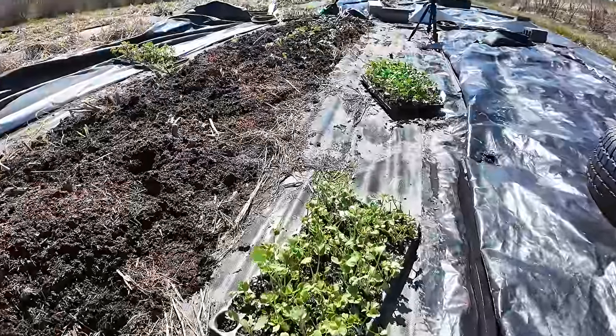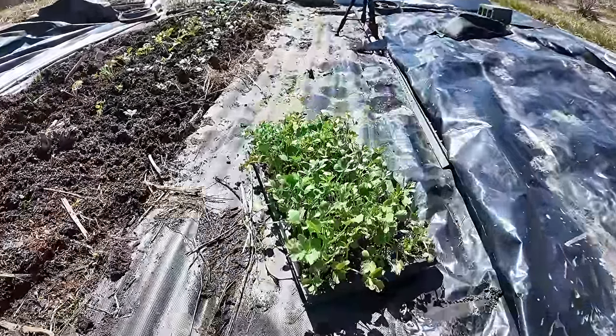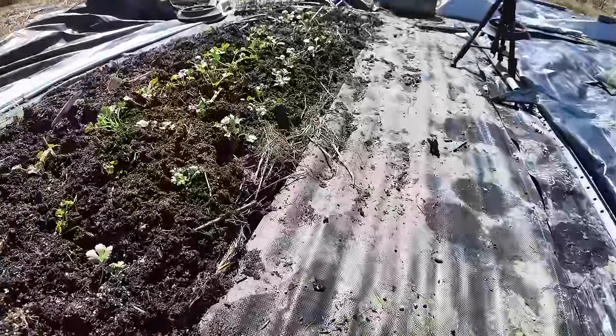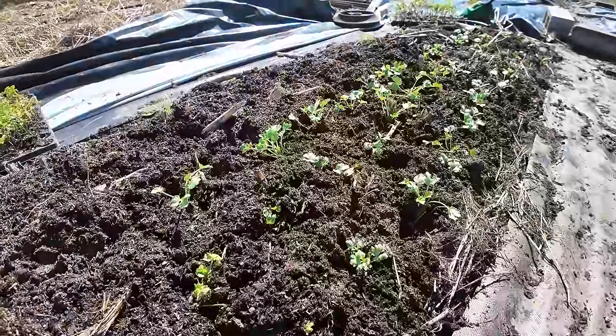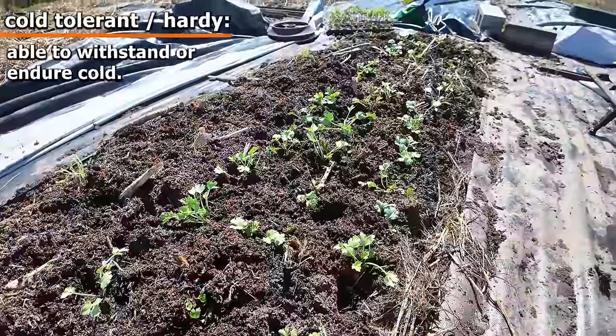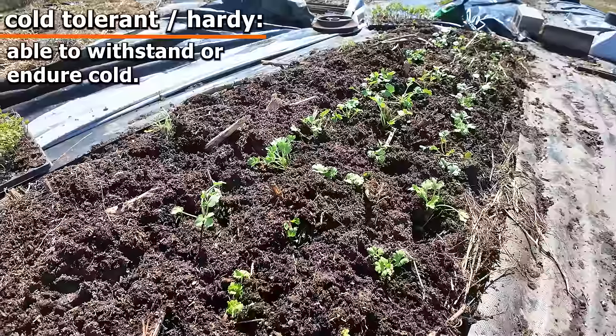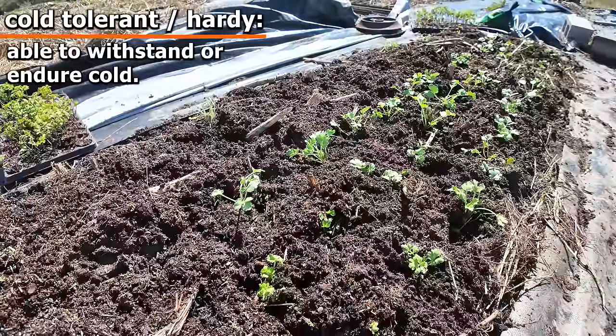Sometimes at this time of year I'll see some trays out in the field. And if I follow the trail of trays, eventually I'll see that Jen's already planting some little baby plants in the ground. This variety is very cold tolerant, and Jen's out here planting them in the ground.